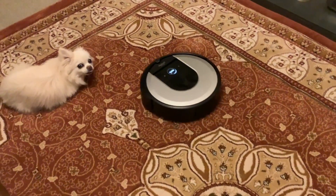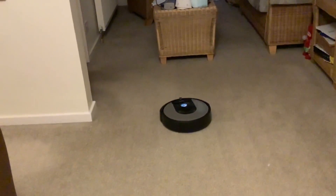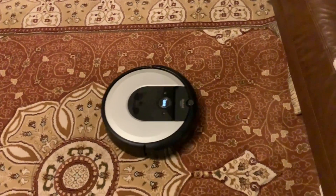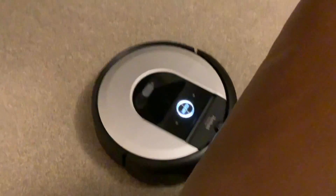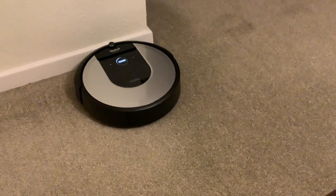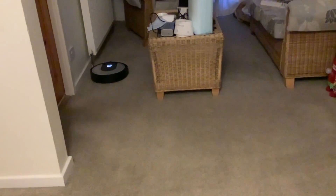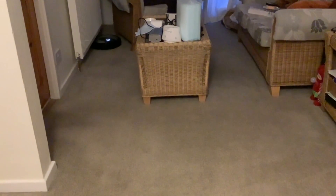Good afternoon, Toby. It's done an S-pattern in this half of the room because it's got a map now and it divides a room into two. So it's doing the second half — it's got a map of the two rooms, done one half first and now it's doing the other half, which is good.